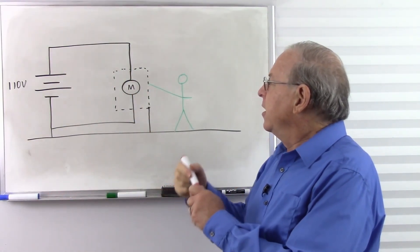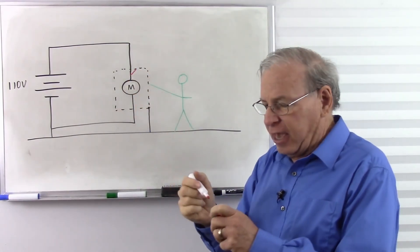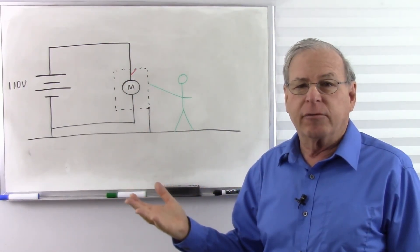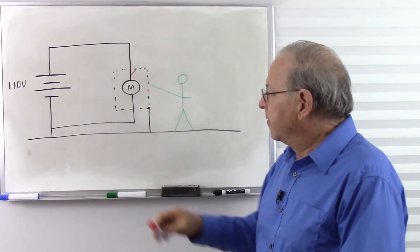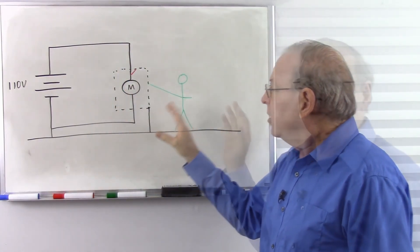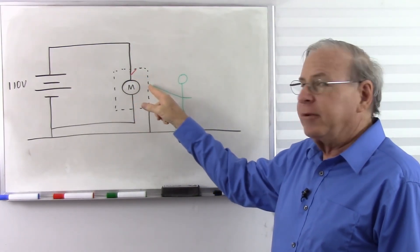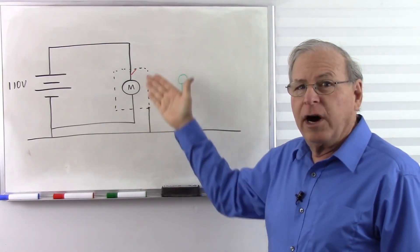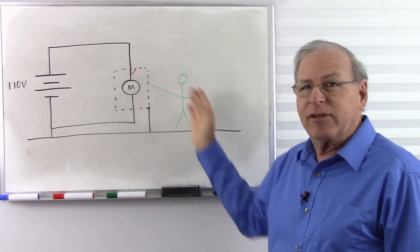But what happens if there is a fault? Let's say somehow the hot wire gets connected to the case — some kind of a short circuit, maybe insulation breaks down, maybe some water got in. Now the 110 volts goes to the case. I'm touching the case. The ground is touching the case. We're both connected to 110 volts. How does the current know to go through ground instead of through me?